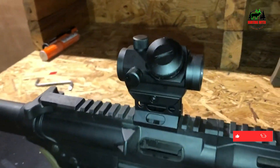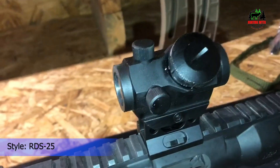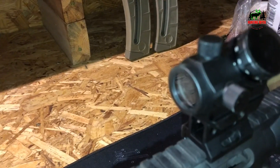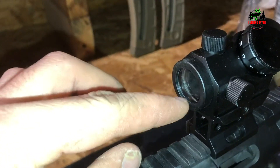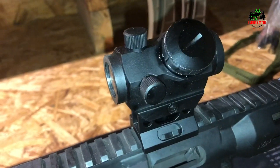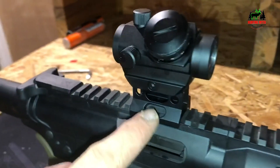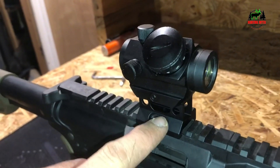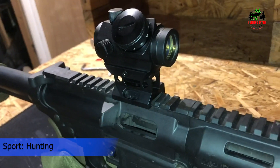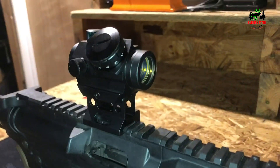11 red dot brightness settings provide optimal visibility in any light conditions, letting shooters cater the dot intensity to the situation at hand. The shockproof aluminum body displays extreme durability. It is nitrogen purged and O-ring sealed, fully waterproof with sealed housing. The matte black anodized finish resists scratches while keeping a stealthy profile. Two height mount options — low and lower — offer a half-inch free co-witness, lending functionality on any platform.